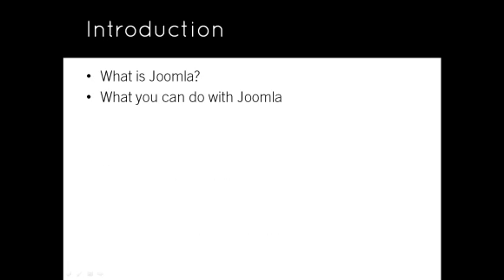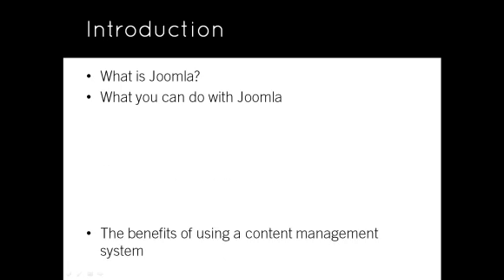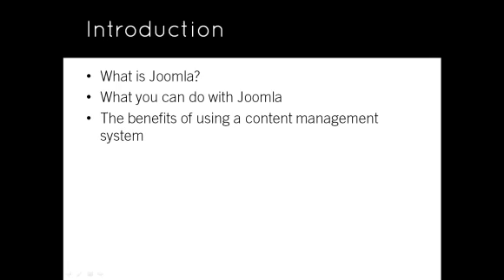Let's begin. The topics this lesson covers are: What is Joomla? What you can do with Joomla, and the benefits of using a content management system.